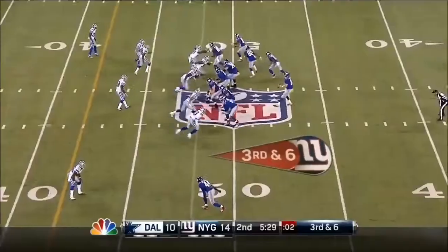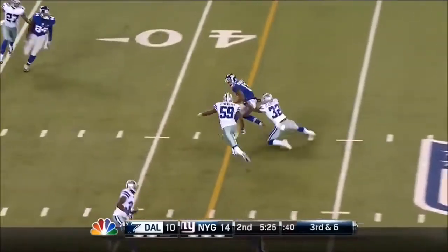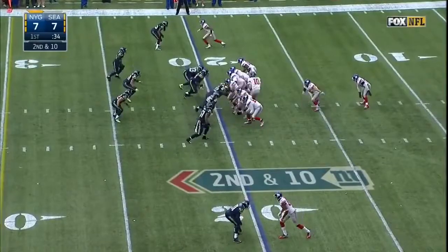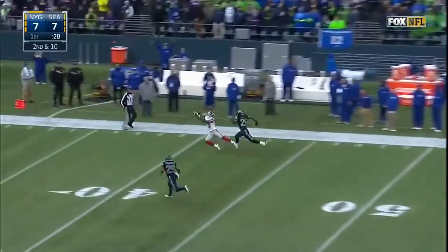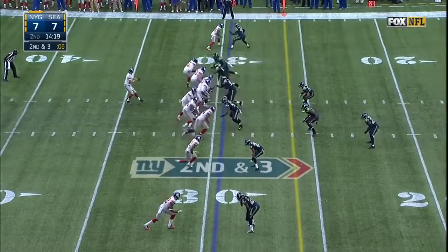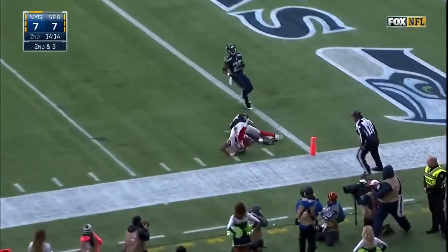That's number 39. Receivers to the right side. Eli will pick a favorite one, and it's number 13. Spinning out of a tackle, runs into his own man. On second and ten, Manning's gonna air it out. He's got a man, and the catch made by Beckham! Here's Beckham, right side — what a catch!